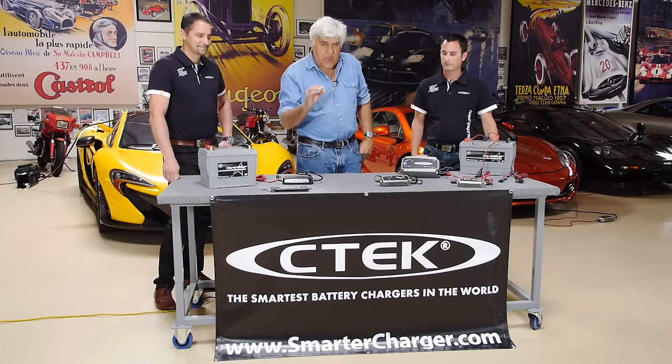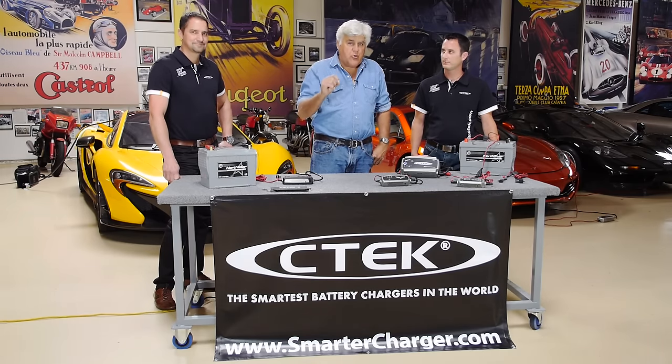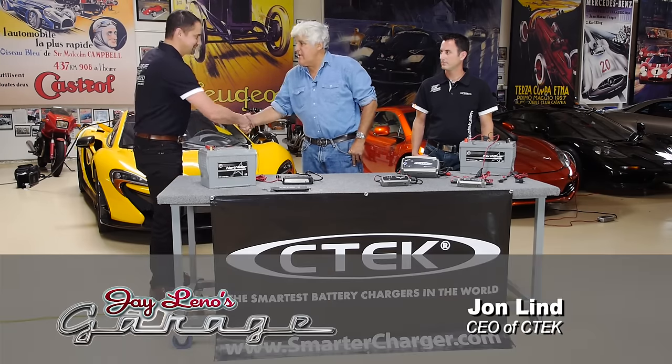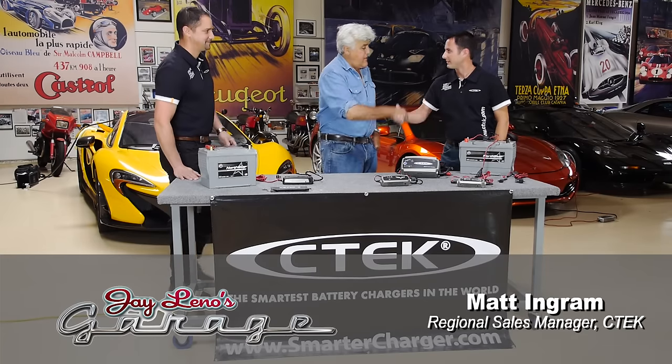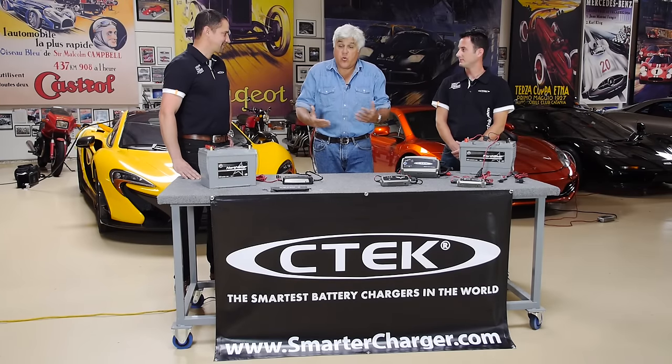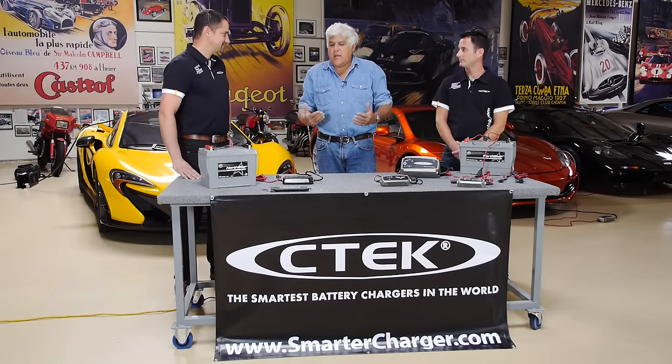This is a company called CTEK. They make a revolutionary new battery charger based on a new invention. This is John Lund — you're the CEO, correct? And Matt Ingram. Thanks for having me. I feel really dumb because for the last 20 years I've been using these trickle chargers and sometimes they work fine, other times the batteries are dead, and I've been blaming the battery — going, all right, this is probably a crummy battery. But it's not the battery, is it?